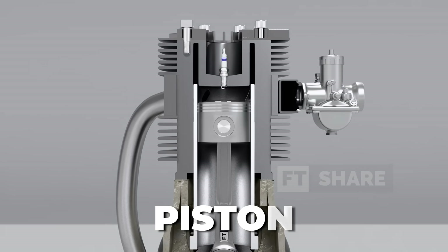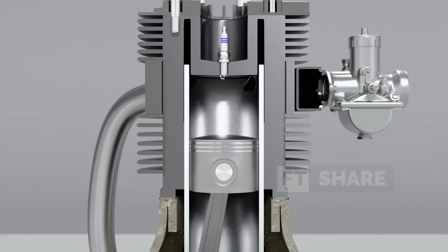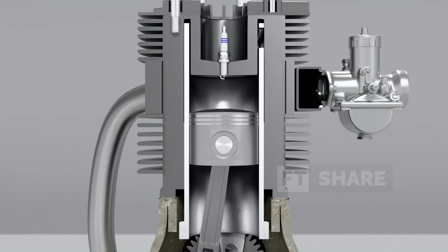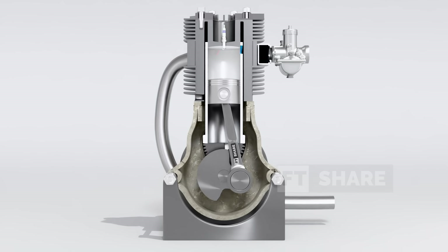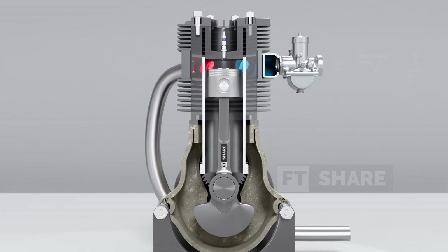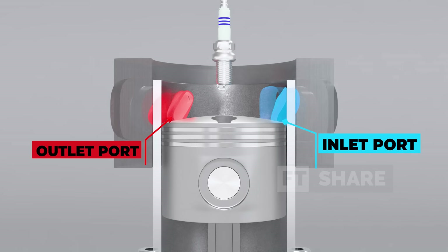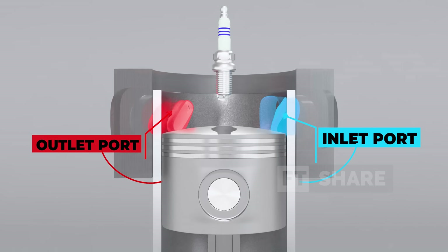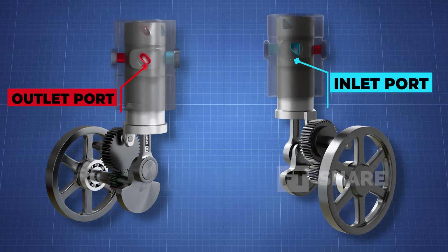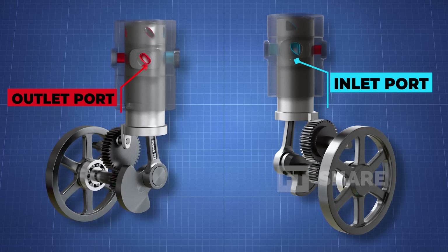Next, we have the piston. The piston in a sleeve valve engine works much like any other piston in an internal combustion engine — it moves up and down inside the cylinder, compressing the air-fuel mixture and then expanding the combustion gases to generate power. But instead of interacting directly with the cylinder wall, it works inside the sleeve, so the piston and the sleeve work together to control the flow of gases. One of the standout features of sleeve valve engines is their inlet and outlet ports, which are significantly larger than in poppet valve engines. They're located on both the sleeve and the cylinder, and work together to ensure efficient gas flow. The inlet port allows the air-fuel mixture to enter, while the outlet port expels the exhaust gases. The larger size helps reduce resistance and improves overall efficiency.